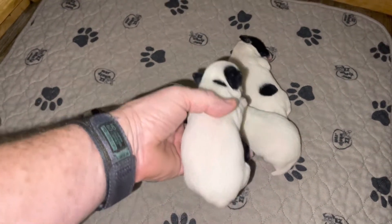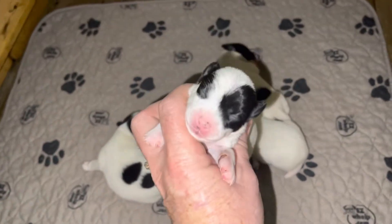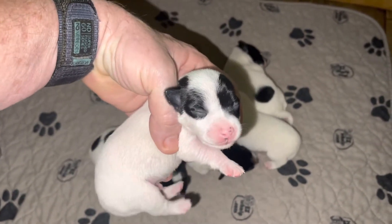I think I might have to keep one from this litter. Let's see — looks like another male. Let me make sure, let's look under there. Yep. Another pretty male.